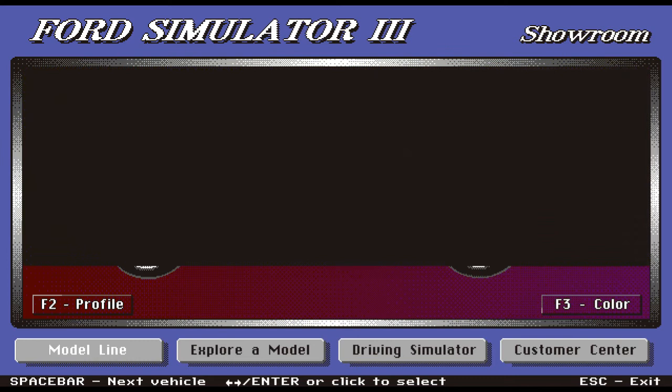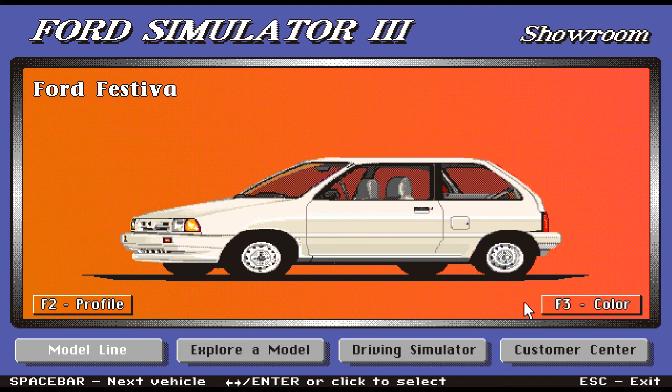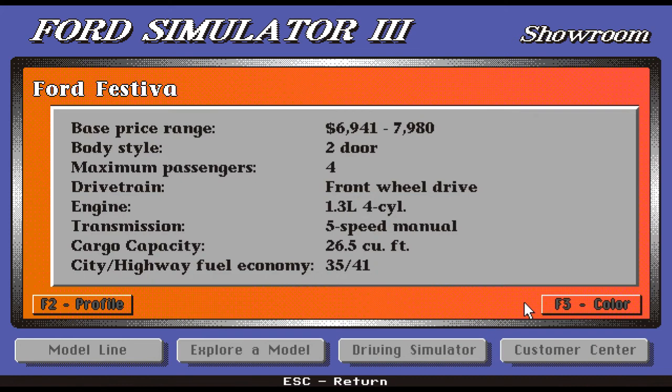Moving on, we have a nice little car here — the Ford Festiva, which kind of looks like the car I have. Very affordable, starting at $6,941 up to $7,980. It's two-door only, maximum four passengers, front-wheel drive, 1.3-liter four-cylinder, five-speed manual transmission. This car actually has great cargo capacity with 26.5 cubic feet, and the fuel economy is amazing.